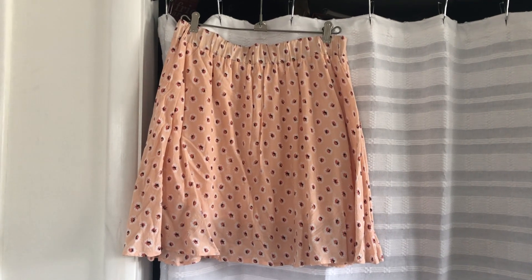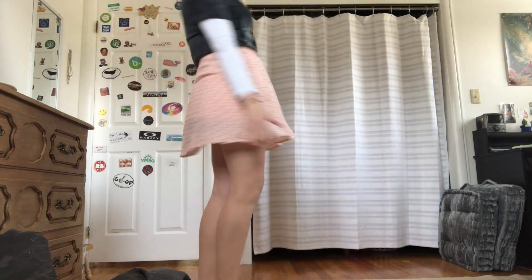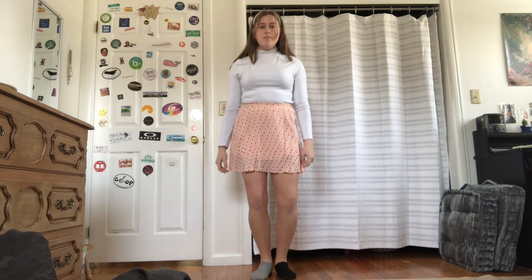Next we have this cute little skirt that's also thrifted, but I just never wear it. Can you tell how happy I am to be wearing a skirt? I tried it first with just the turtleneck but didn't like it, so I switched that out for this little top from Garage that I think is super cute. I added a dainty gold necklace that was from my grandma and the same white headband from before to match the top.